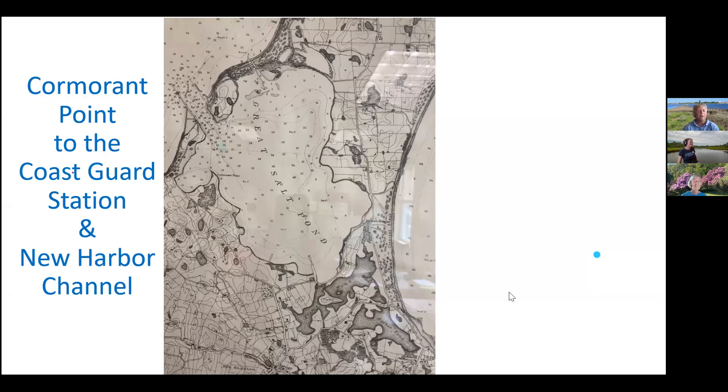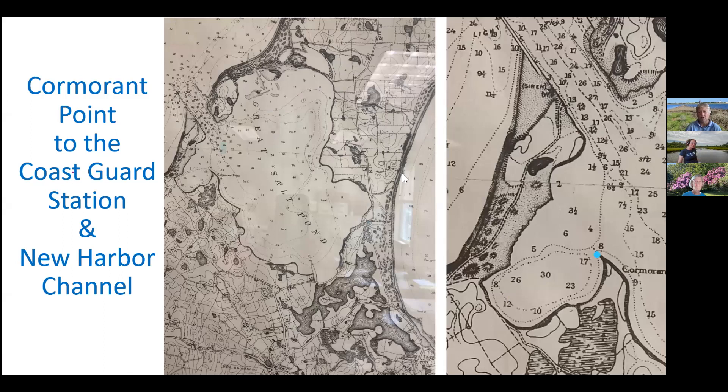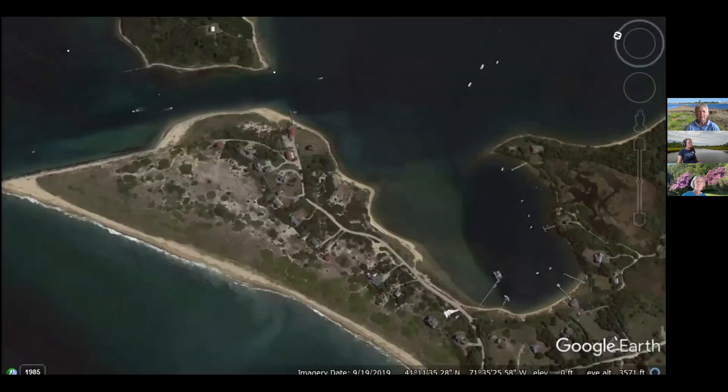Here we are on my favorite map showing the whole harbor. The section we're doing is this area right here — here's Cormorant Point, and here is where the breakwater hits the tip of the land over by the channel entry. I'll be taking that trail around the inside and out to the channel. And here we have an aerial of more current day.